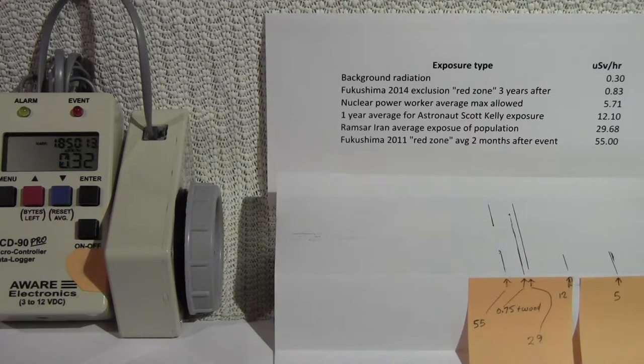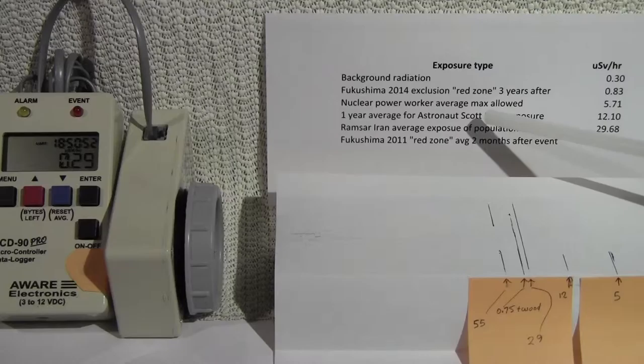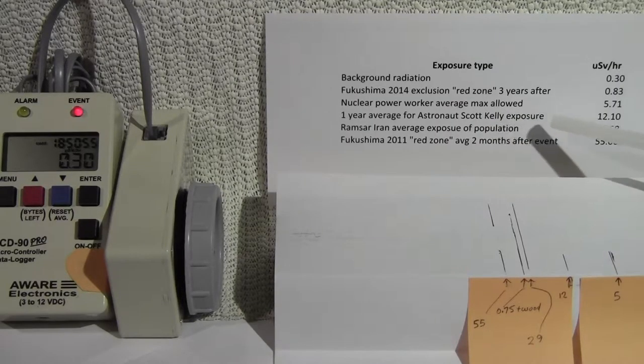I wanted to demo different levels of radiation exposure to be able to compare to what Scott Kelly is going to be exposed to. We're going to go from a background radiation level expressed in micro sieverts per hour — from a background of 0.3 micro sieverts to the Fukushima 2014 exclusion red zone, three years after the event, at 0.83 micro sieverts. Then we'll go to a nuclear power worker average maximum allowed exposure in one year, which is an average of 5.71 micro sieverts per hour.